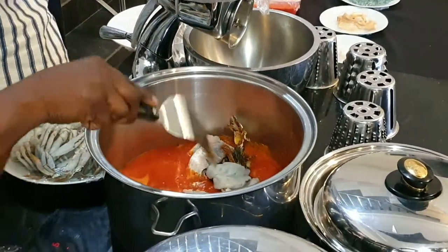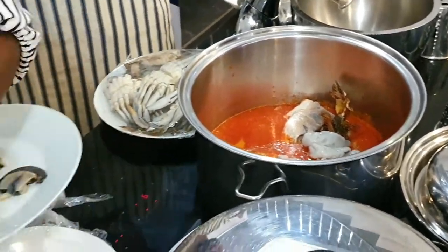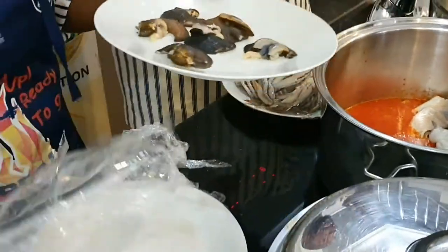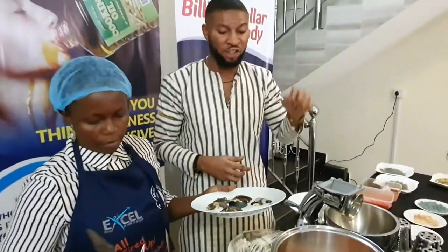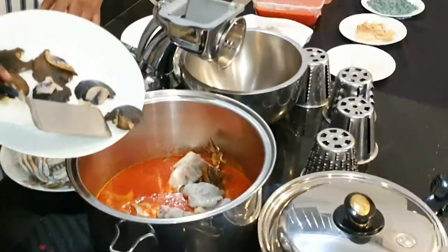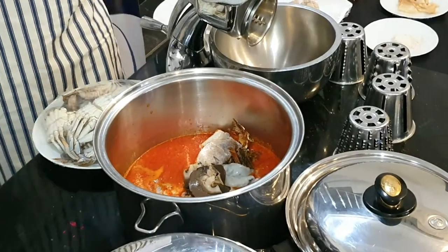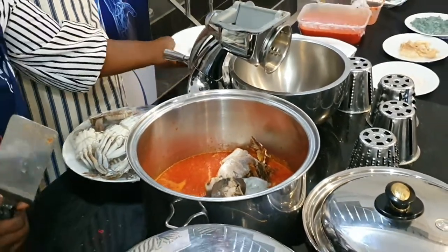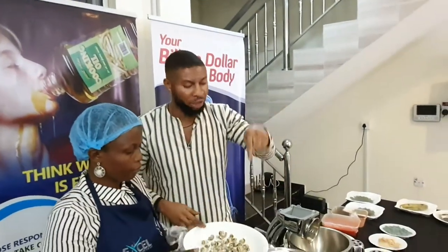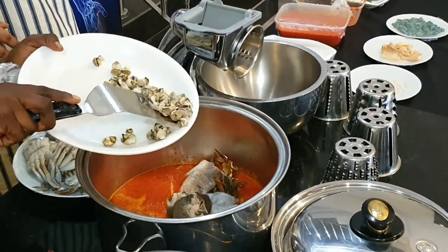We are adding the tiger prawns. These tiger prawns are high in the antioxidant selenium, which is good for healthy cells. When you want to feed your cells, take more tiger prawns because they provide selenium as an antioxidant — you don't need it in capsule form. We are also adding the snails, which are high in iron. A lot of people take iron supplements, but you can get it naturally from snails.